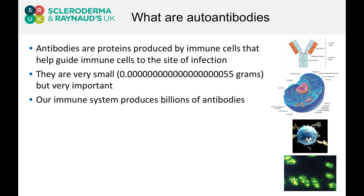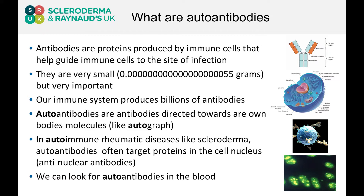Why rheumatologists are interested in these little proteins is because lots of our patients with the autoimmune rheumatic diseases produce autoantibodies. And a bit like the word autograph, autoantibodies are antibodies that are directed towards our own body's molecules. Our immune system should have mechanisms to help remove antibody-producing cells that are producing autoantibodies, but in these conditions these cells aren't removed, and these autoantibodies can be found in the bloodstream.